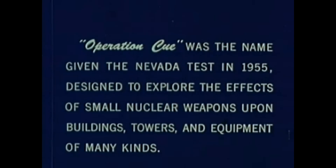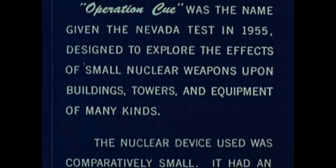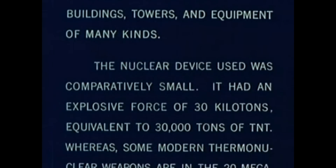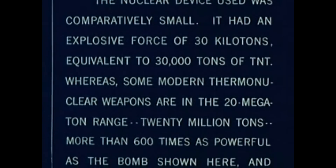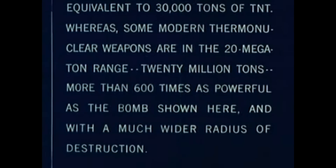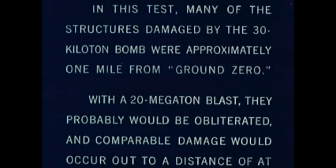Operation Q was the name given the Nevada test in 1955, designed to explore the effects of small nuclear weapons upon buildings, towers, and equipment of many kinds. The nuclear device used was comparatively small. It had an explosive force of 30 kilotons, equivalent to 30,000 tons of TNT. Many of the structures damaged by the 30 kiloton bomb were approximately one mile from ground zero.